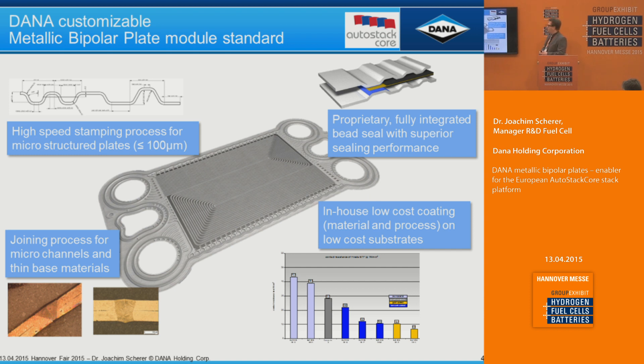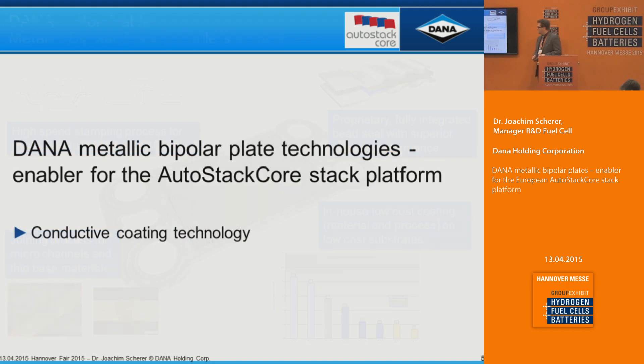We have a proprietary fully integrated bead seal, which is a metallic seal with superior properties compared to a rubber seal — especially for freeze starting and also for leak tightness, because metal has no permeation ability for hydrogen. We also develop in-house a low-cost coating, which is currently on evolution one the solution we apply to the plate.